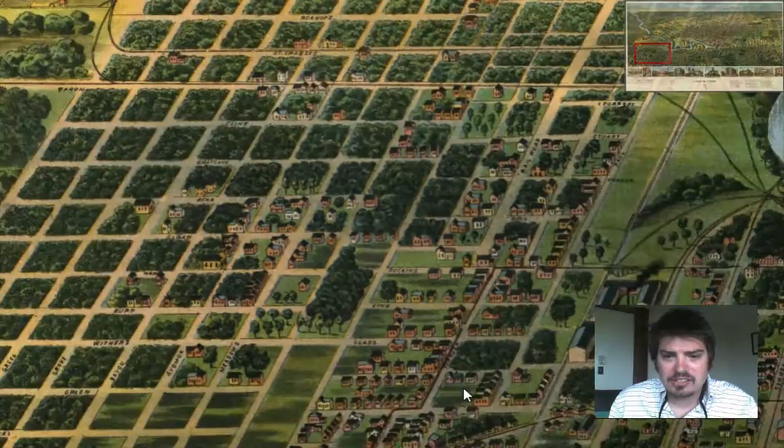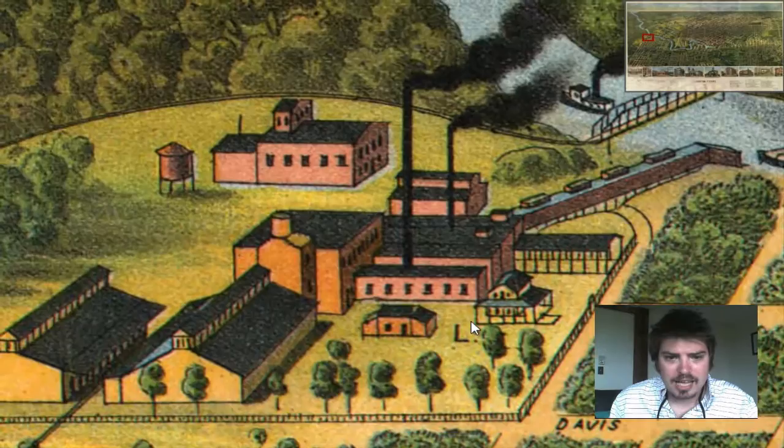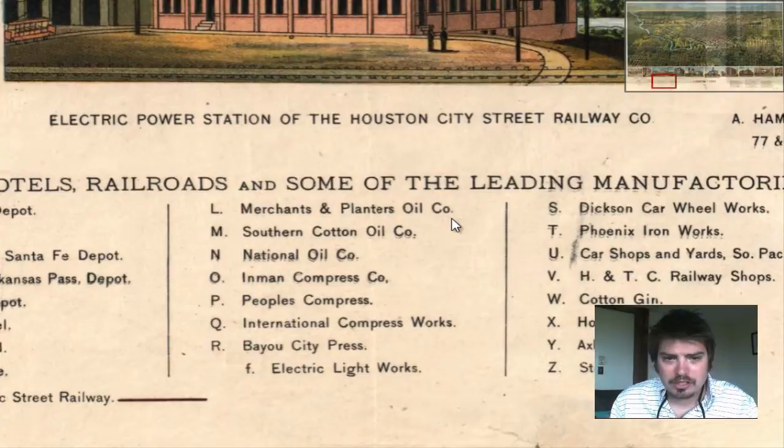Lots of vegetation out to the western part of the city, with a few houses here and there. It gets a little bit more dense to the southern part. This looks like a factory of some sort — labeled L. Let's take a look and see what L is to the western part of Houston. Here's the legend down at the bottom: Merchants and Planters Oil Company. Interesting.